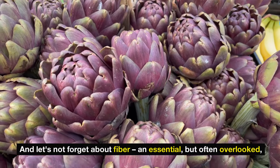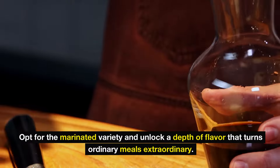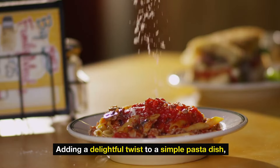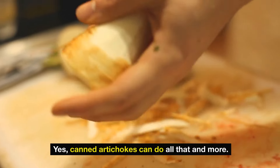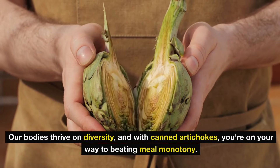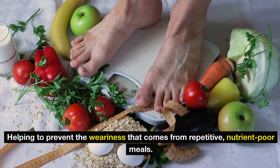And let's not forget about fiber — a crucial but often overlooked component that keeps your digestion running like a well-oiled machine. Opt for the marinated variety and unlock a depth of flavor that turns ordinary meals extraordinary. Picture transforming bland stews into savory masterpieces, adding a delightful twist to a simple pasta dish, or indulging in them straight from the can for a quick snack. Our bodies thrive on diversity, and with canned artichokes, you're on your way to beating meal monotony.